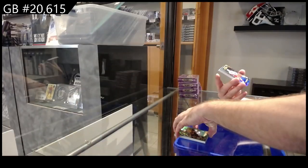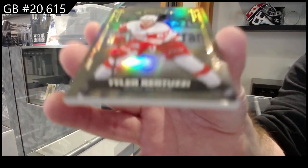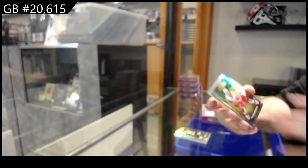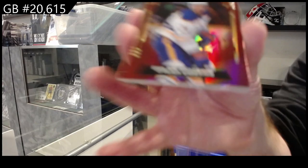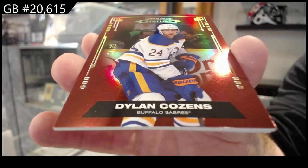Boston. For the Red Wings, number to /099, Bertuzzi. Number to /033, Dillon Cousins. And I think that's jersey numbered.